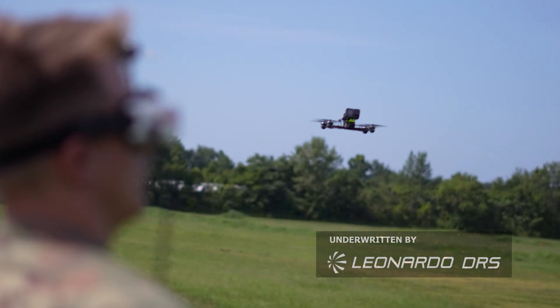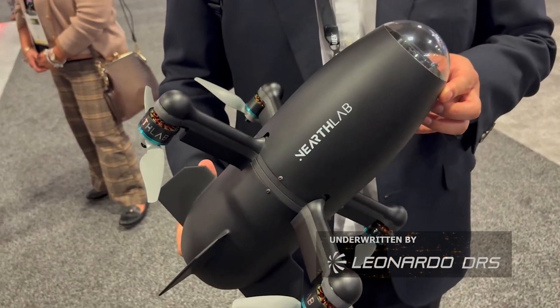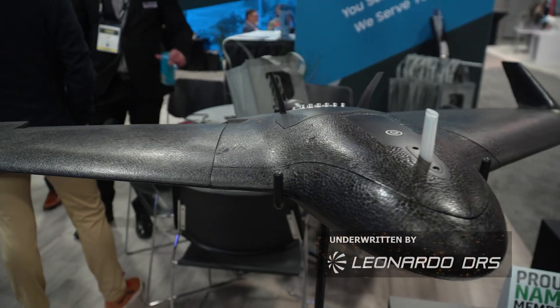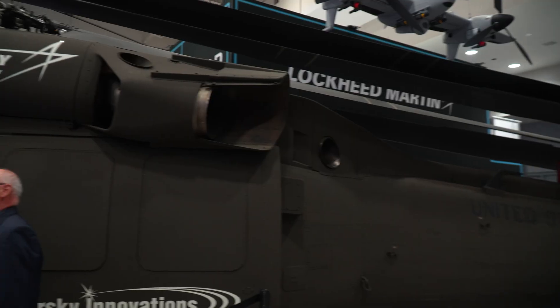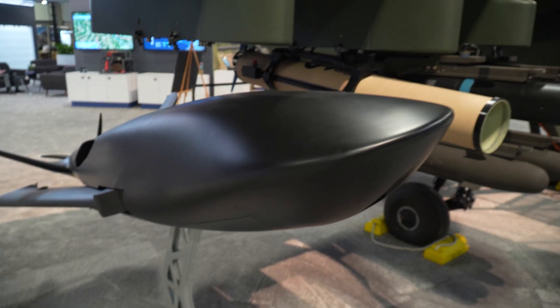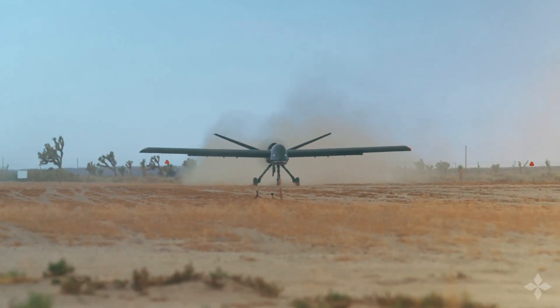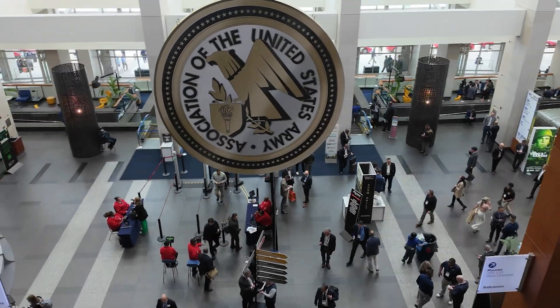The Army has several priorities that involve both unmanned aerial systems as well as counter-drone options. The service wants to get more drones to more soldiers faster. It wants longer range options and even one-use solutions. And, as always, industry is showcasing its own unmanned capabilities on the AUSA show floor.